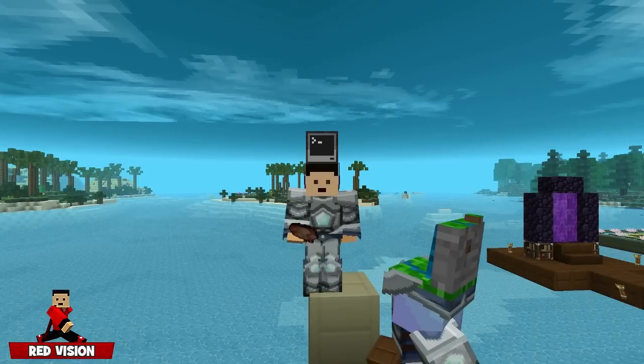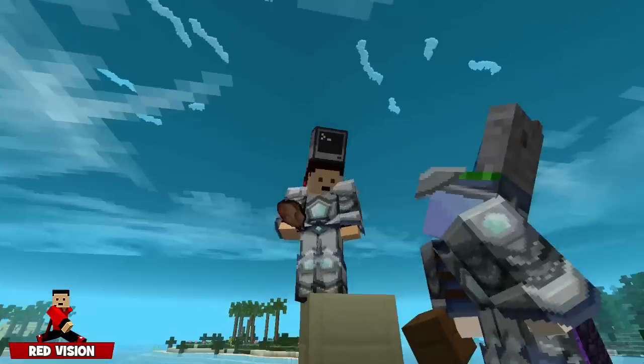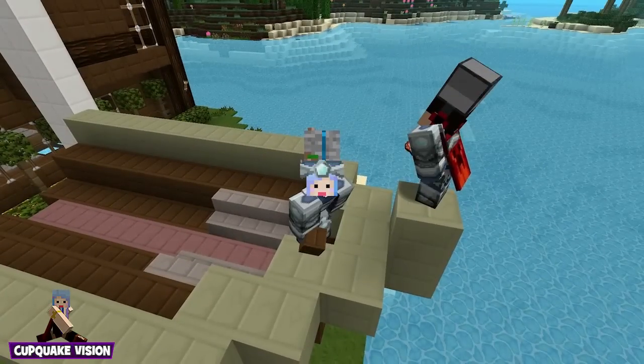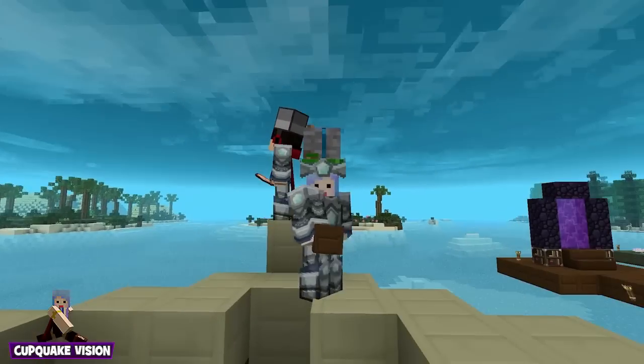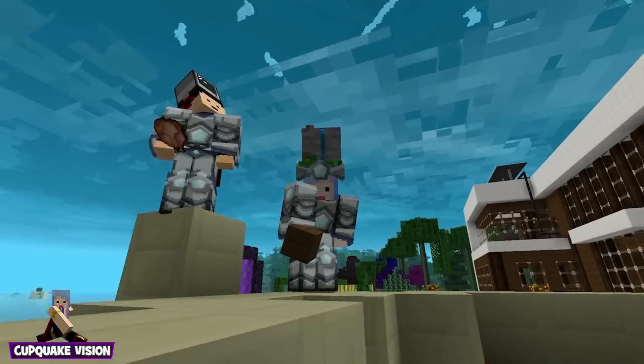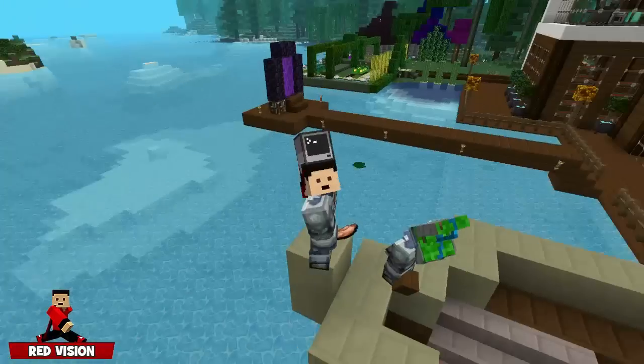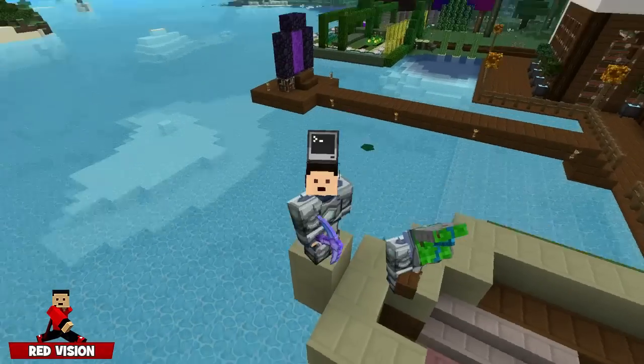We're gonna go ahead and end this episode here, and in the next episode we will have a boat to decorate. Thank you guys so much for watching. If you enjoyed the episode please leave a like and share - we would greatly appreciate that. I'm Cup Quake and I'm Red, and we'll see you all later - bye!